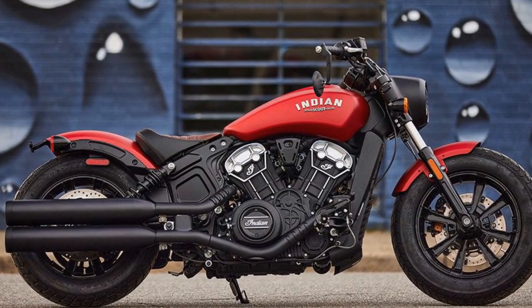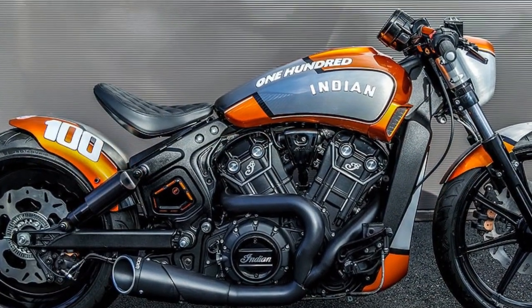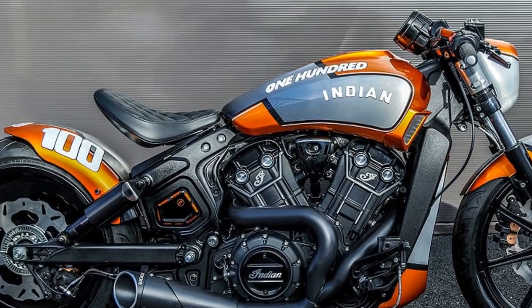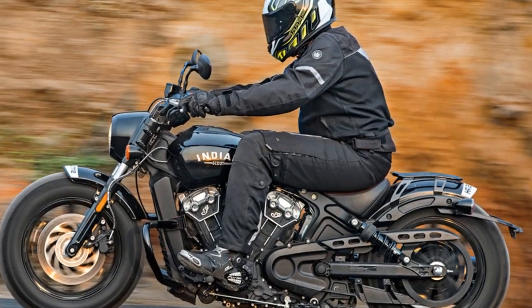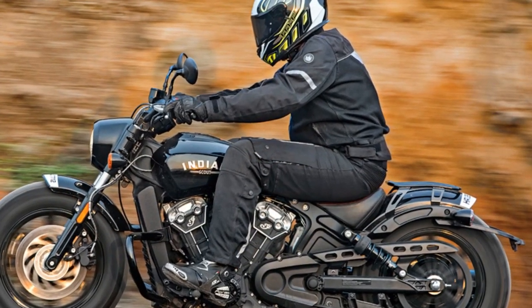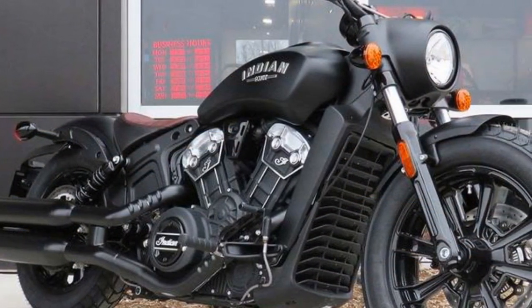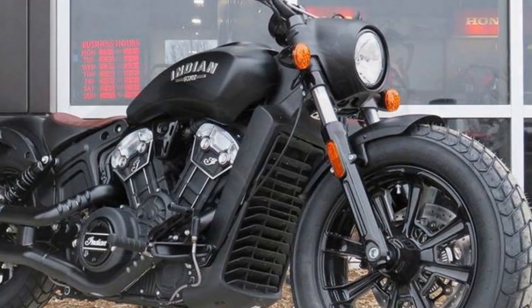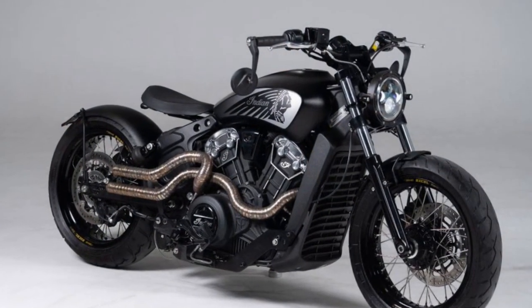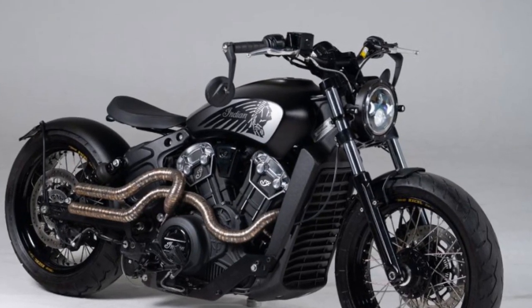4. Ride comfort — the bike's emphasis on style and performance can sometimes compromise ride comfort, especially on longer journeys. 5. Maintenance costs — as with many premium motorcycles, maintenance and servicing costs for the Indian Scout Bobber can be relatively high, depending on the dealer and location. 6. Limited off-road capability — the Bobber is primarily designed for on-road cruising and may not handle rough or off-road terrain as well as some other types of motorcycles.